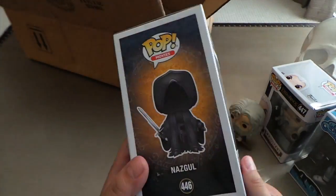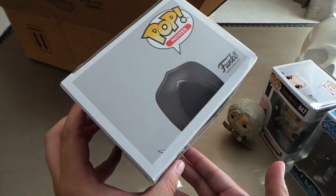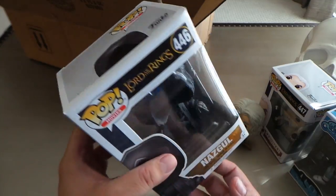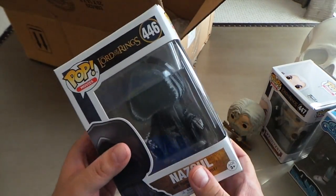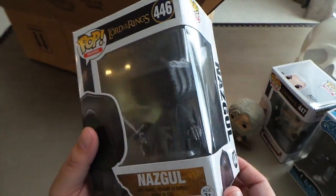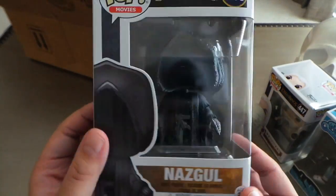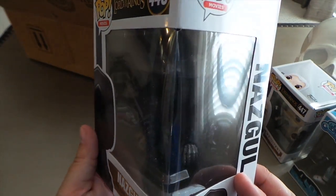Next up is a Nazgul, and the box is in great condition once again — Hot Topic seems to have come through. I did order a six inch pop and that's going to be the real test, since six inch pops tend to get damaged fairly easily in the mail. But yeah, this guy looks pretty sweet as well. That sword looks cool.